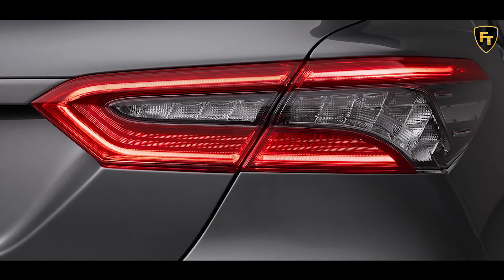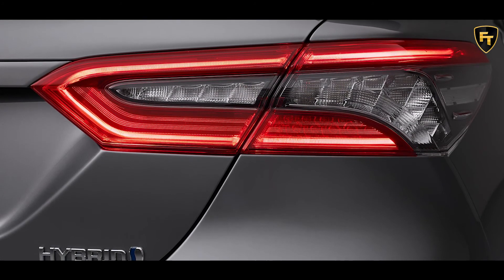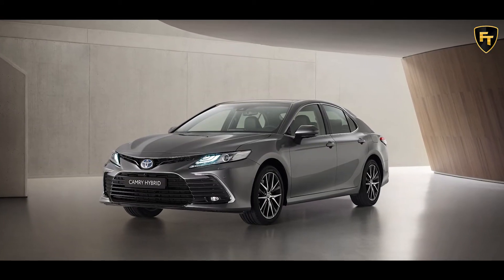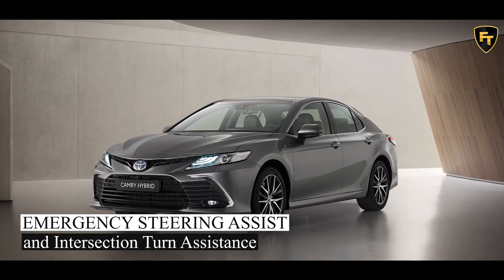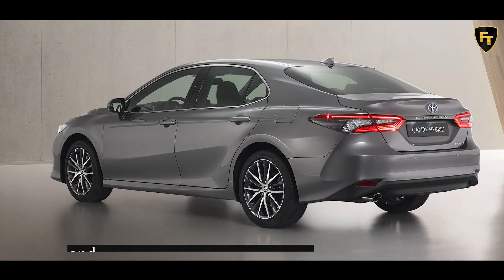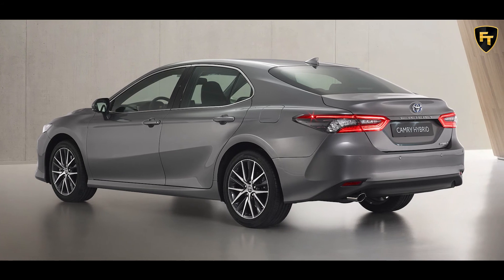Toyota has added the latest version of Toyota Safety Sense to the 2021 Camry's active safety range, which features an updated pre-collision system that includes daytime front-to-front oncoming vehicle detection, emergency steering assist, and intersection turn assistance. There's also an intelligent adaptive cruise control that works together with the road sign assist and an improved lane trace assist.